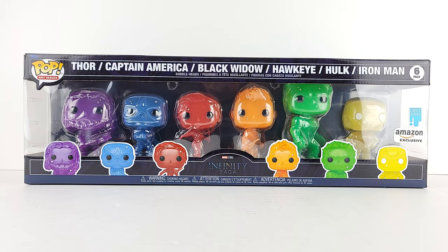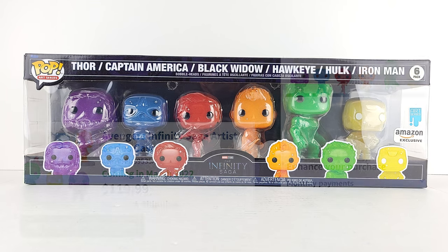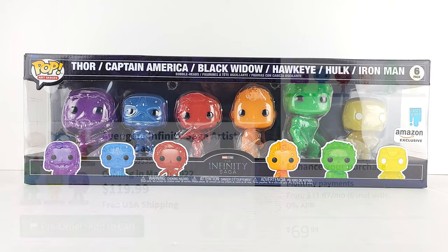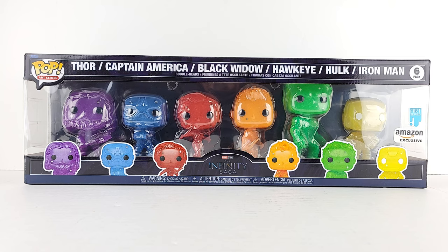All right, what's up folks? We've got the Marvel Studios Infinity Saga Amazon exclusive Avengers set. These are being sold individually — at least most of them are. I've seen them on Entertainment Earth, I think I saw them at Big Bad Toy Store, but I believe Amazon is the only one that has the entire set, and you do get a decent little bit of savings if you don't buy them individually. There are six pops in there and I think the set was about 70 bucks.